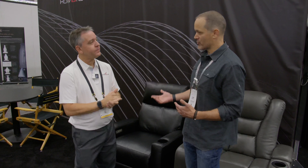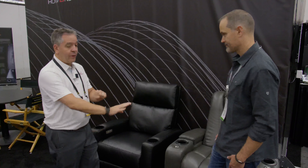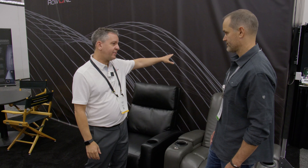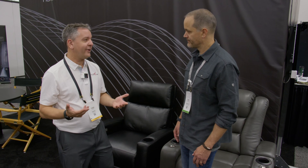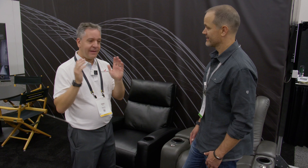All of the lineup has USB charging ports available in the chairs, and most of the line has lighting capability in the cup holder. The Revolution and the Cortez both have power recline and power headrest technology, deep storage arms, and tray tables. One of the nice things with our seating is if you see it, it comes with it — there are no additional accessories you have to add on. It keeps selling the chairs simple and consumers will be delighted.